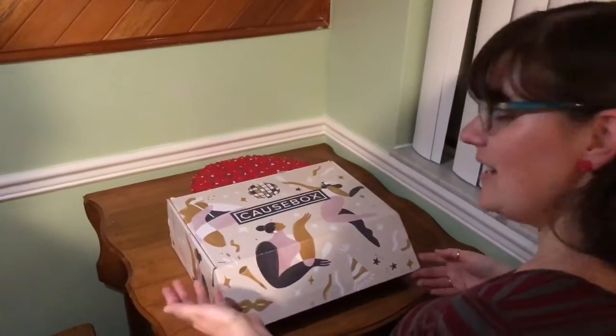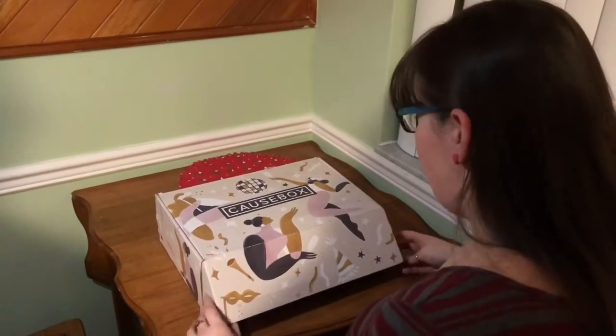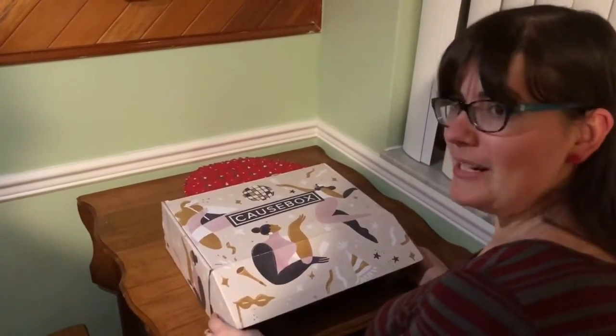So instead, I'm going to unbox a Cause Box. This is a gift I got for Christmas from my mother. I'm not entirely sure what a Cause Box is, but we're going to open it up together and find out.